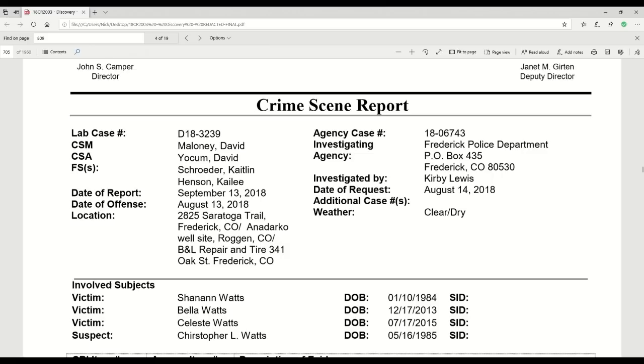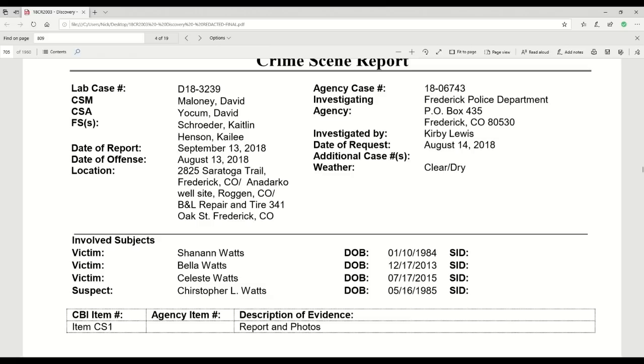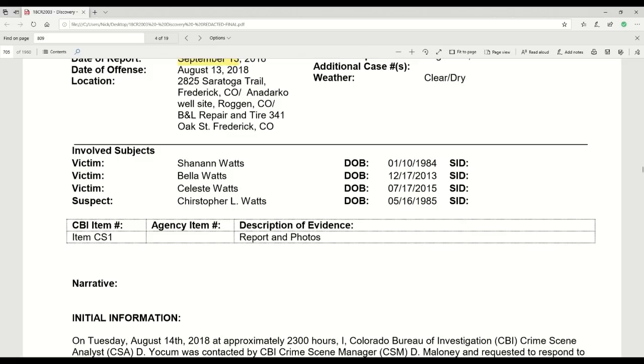What's interesting about the date of the report is September 13th — a whole month later — and I think it had certain additional information in it because of that. Let's go to the narrative, written by crime scene analyst Dave Yoakam.